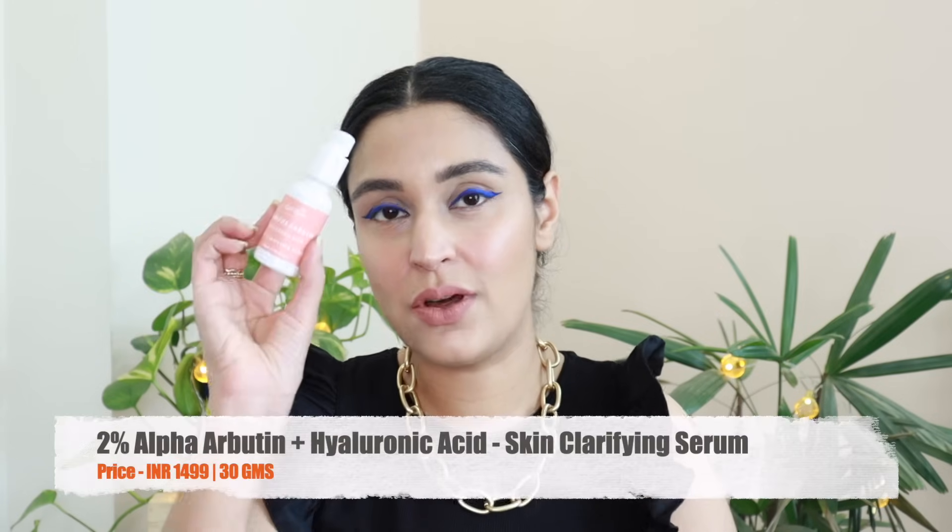Moving on to the fourth serum — the 2% alpha arbutin with hyaluronic acid. Great formulation, and this is the product where the preservative system I wasn't very happy with. I mentioned that in my serums video, but they actually changed the preservative — they're using phenoxyethanol now which I pretty much approve. If you haven't seen that video I'm going to link it here. It's a great formulation if you're looking for a plumping serum which also brightens the skin. This has 2% alpha arbutin, which aims at brightening the skin. Great formulation, great product.